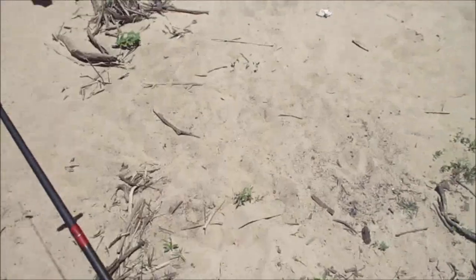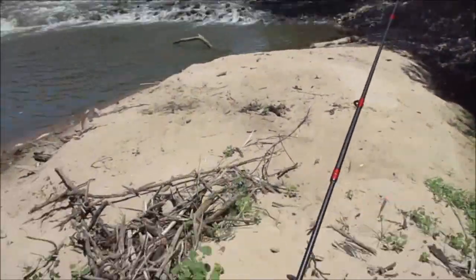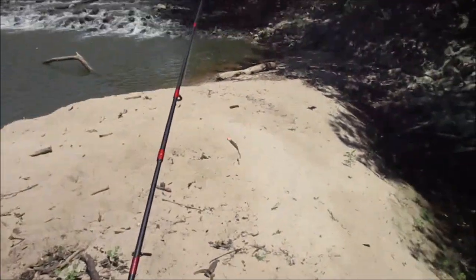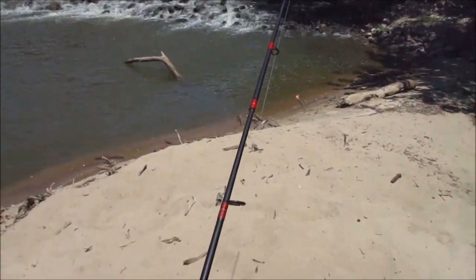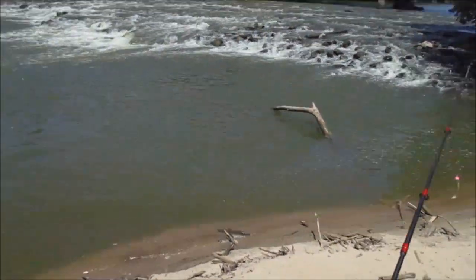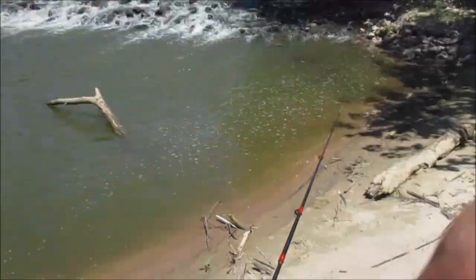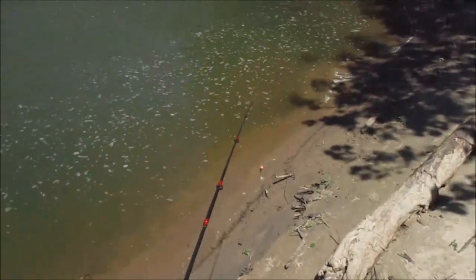All right guys, welcome to another episode. I am back at these rapids. I was hoping they were lower than this — I was going to walk out to that rock. But even though it hasn't rained in two weeks since I've been here, the water hasn't really went down any. So I'm going to try to get a blue sucker here, and then we're going to go carp fish at a local lake with corn after this. We're going to stay here about three hours.